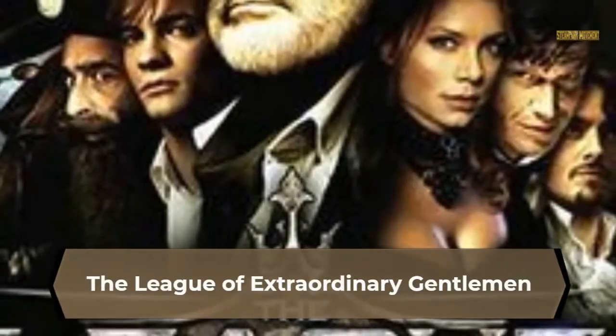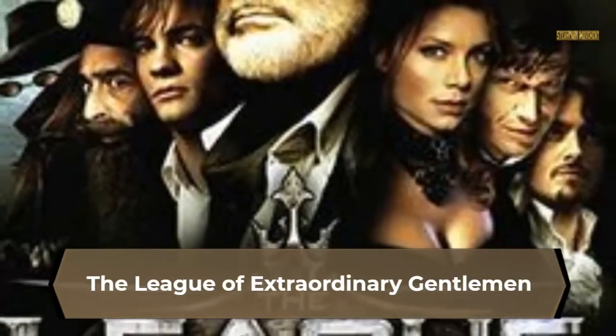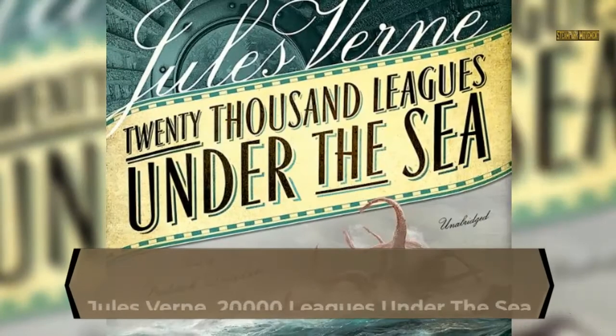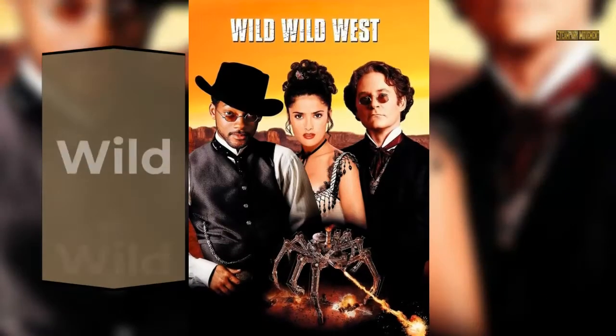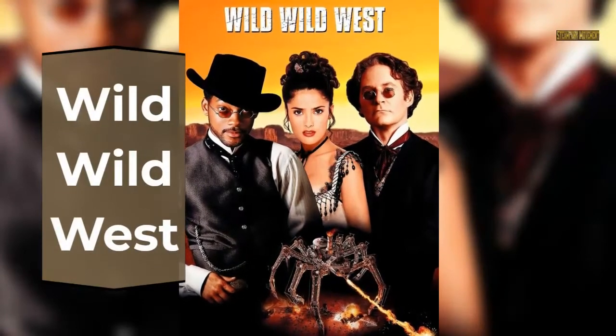Steampunk in the Media. Notable examples include The League of Extraordinary Gentlemen, Jules Verne's 20,000 Leagues Under the Sea, and Wild Wild West.